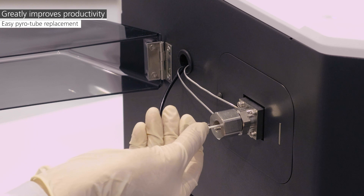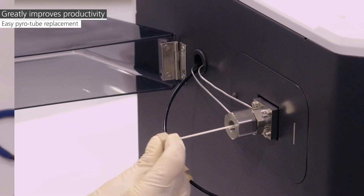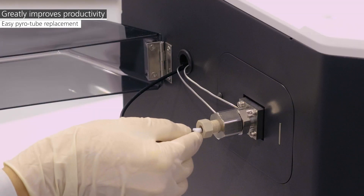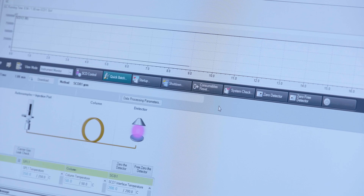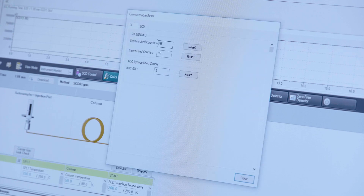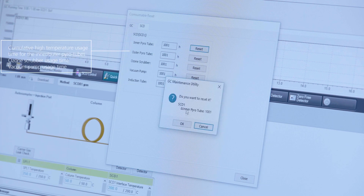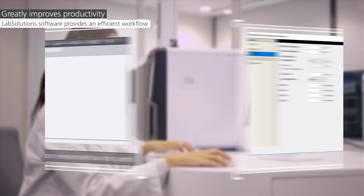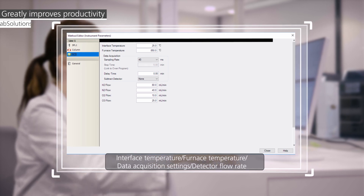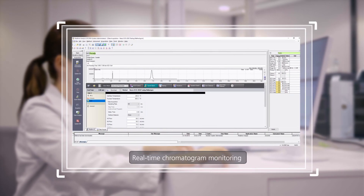Conditioning of the detector is included in the automatic analysis preparation sequence, so there is no need to carry out individual conditioning methods. The ceramic tube is easy to maintain and can be replaced in just five minutes. You are automatically notified when consumables need to be checked or replaced, allowing for effective preventative maintenance, reducing downtime, and maximizing productivity.